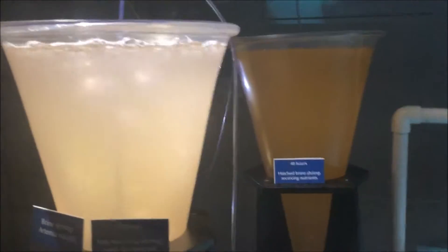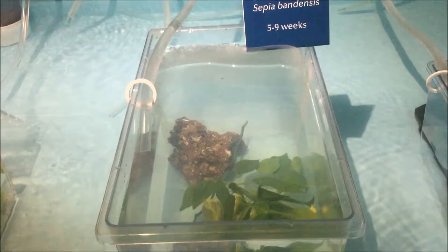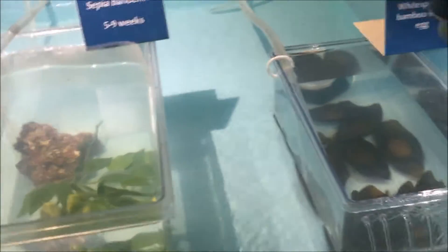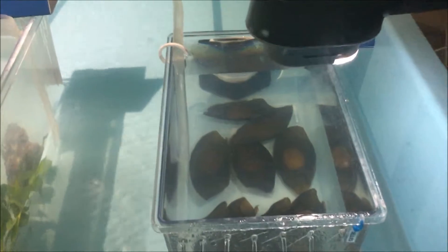They raise brown shrimp and they have dwarf cuttlefish in there, and white spotted bamboo shark eggs. I can't actually see any of the cuttlefish right now.